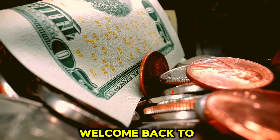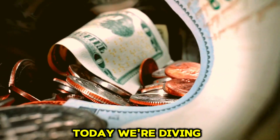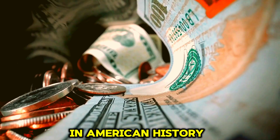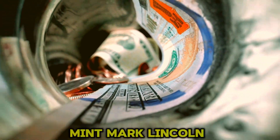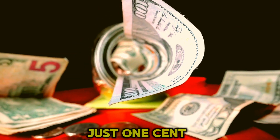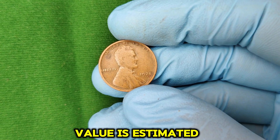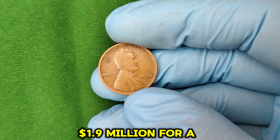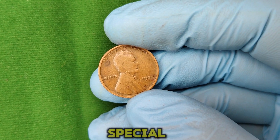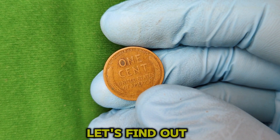Hey everyone! Welcome back to World Information HD. Today, we're diving into one of the most intriguing and valuable coins in American history, the 1925 No Mint Mark Lincoln Wheat Penny. This seemingly ordinary penny might be worth far more than just one cent. In fact, its current market value is estimated at a jaw-dropping $1.9 million for a top-tier example. So, what makes this coin so special, and why has it reached such an impressive price? Let's find out.